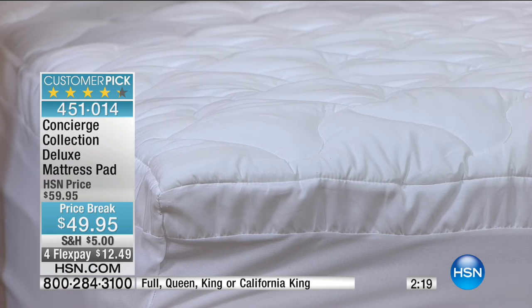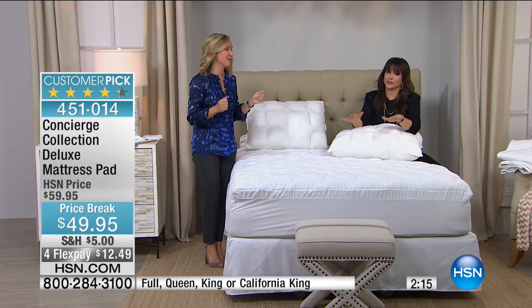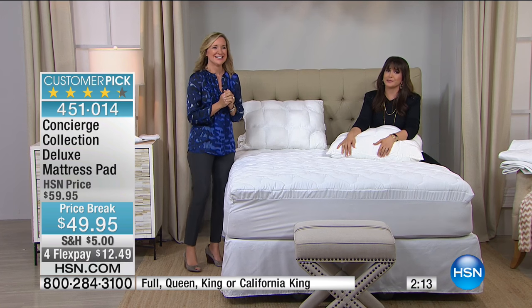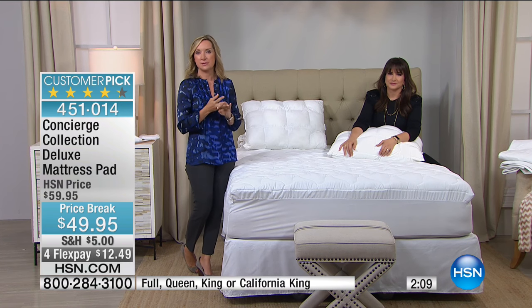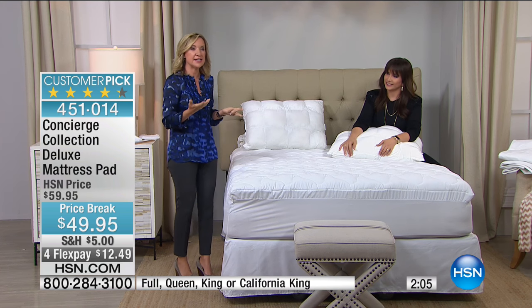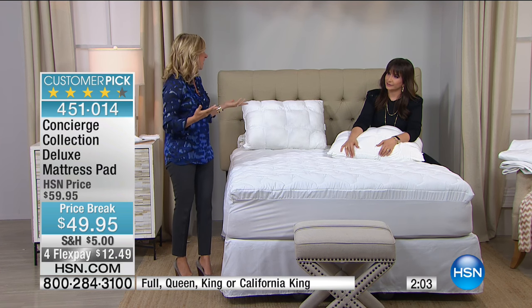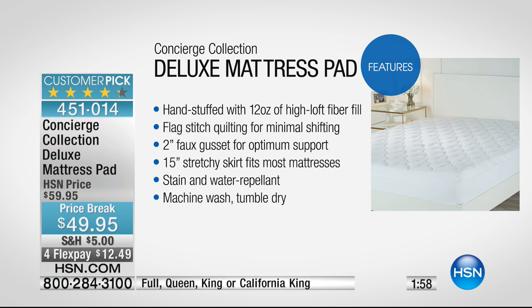Your mattresses — we spend a great deal of our life there. We hope to spend a third of our life in our mattress. You want it to be clean, comfortable, and protected. Look at all the features in this one. Any size under $50 to get this laundry list of features — it's a greatest hits list.